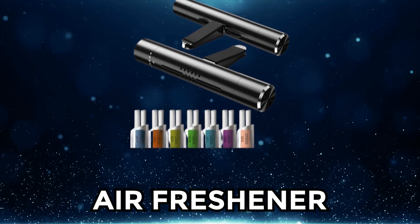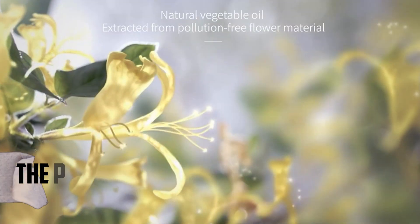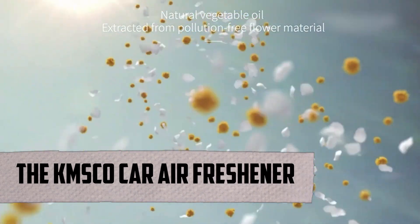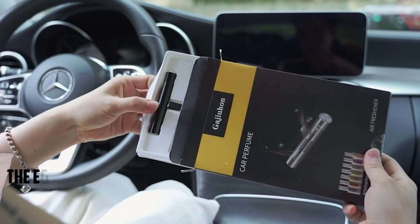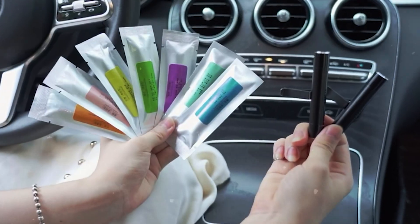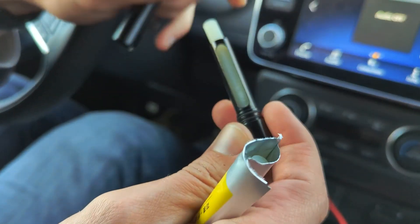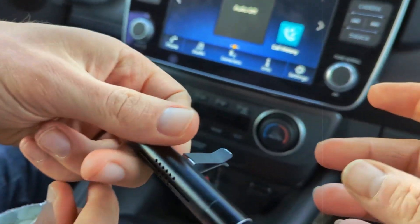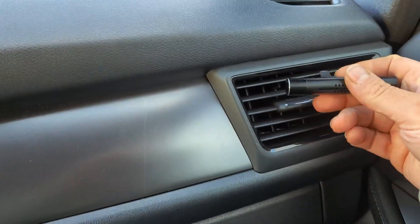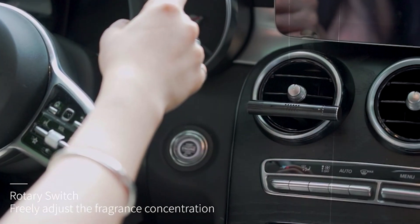At number 9, we have an Air Freshener. Having a nice-smelling car can really make a difference and make your journey more enjoyable and relaxing. Introducing the KM Skull Car Air Freshener. What makes this air freshener stand out is its commitment to freshness and natural scents — the essential oils are made from plant extracts, so you can enjoy a fresh and natural fragrance. It uses nanofiber rods to lock in the essential oil molecules, ensuring a longer-lasting and evenly distributed fragrance. Whether you like a mild fragrance or a stronger scent, this air freshener lets you customize your car's smell.